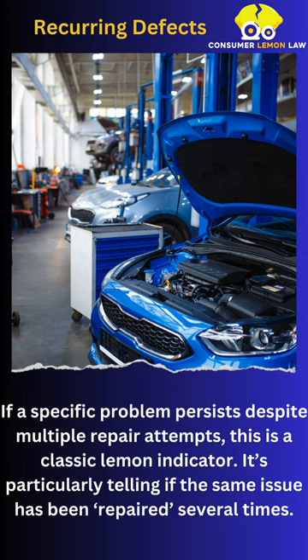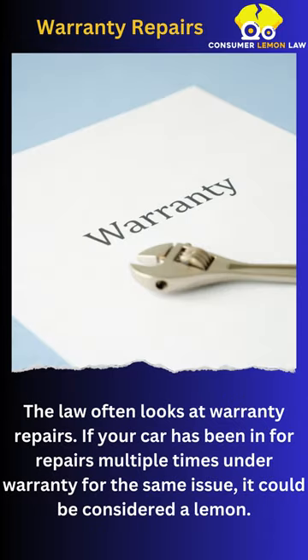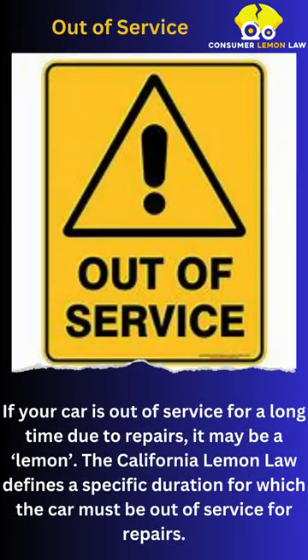It's particularly telling if the same issue has been repaired several times. The law often looks at warranty repairs — if your car has been in for repairs multiple times under warranty for the same issue, it could be considered a lemon.